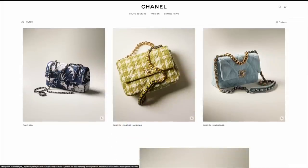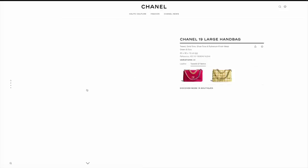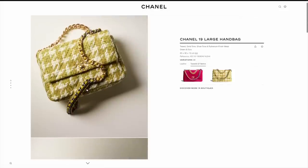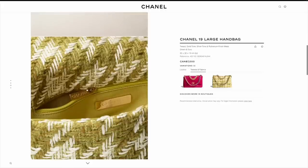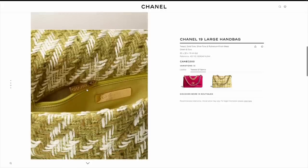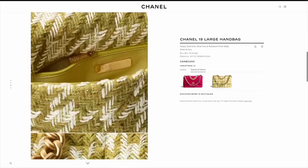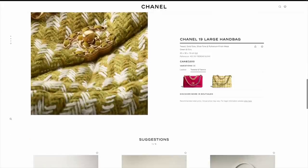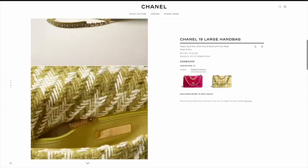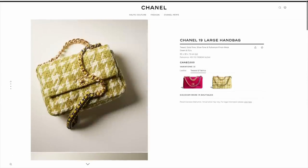I also really like this Chanel 19 in this beautiful tweed. I wonder what other colors will be out as well, but it's very pleasing to the eye. The tweed is just so beautiful — Chanel does tweed very, very well. And I'm a big fan of the 19 bag, so I would of course recommend it.